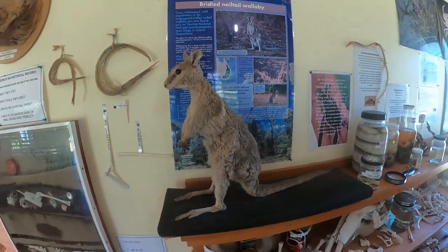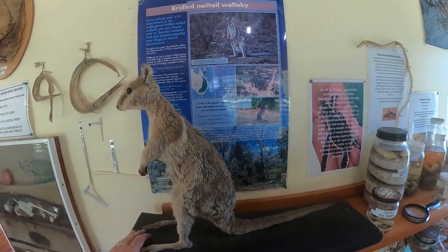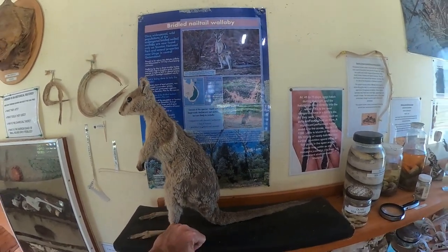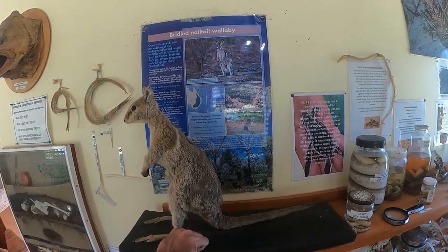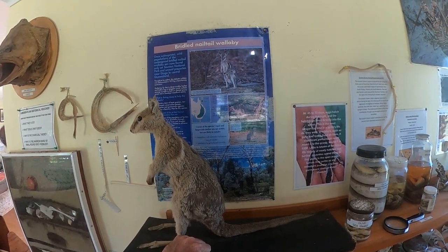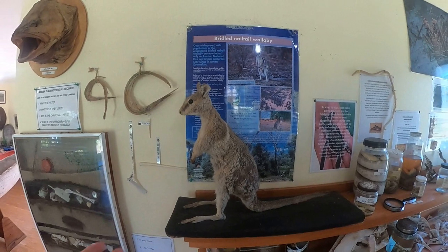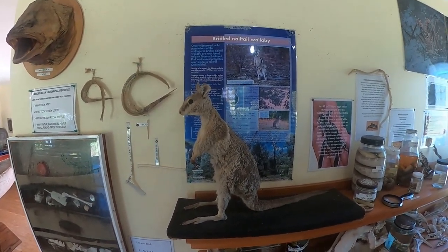This one's a bridled nail-tailed wallaby. It would be a good one if you could find out some more information on this. They actually thought the bridled nail-tailed wallaby was extinct for over 40 years. And then a lady down in Dingo was reading through New Idea magazine and she read how the bridled nail-tailed wallaby was extinct — but she said they weren't extinct. She'd see them out all the time out at Dingo. So they went out and actually made a national park out at Dingo, and as part of that they caught a couple of specimens. This is how Stuffy actually came to be with us — Stuffy was one of those specimens that was caught.